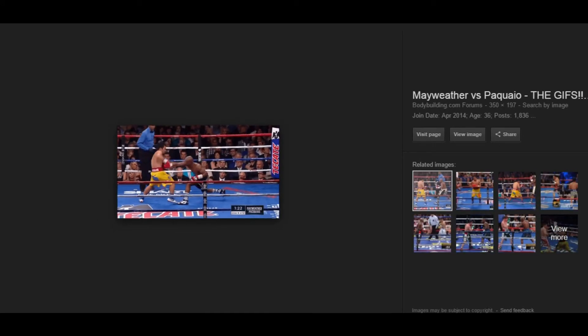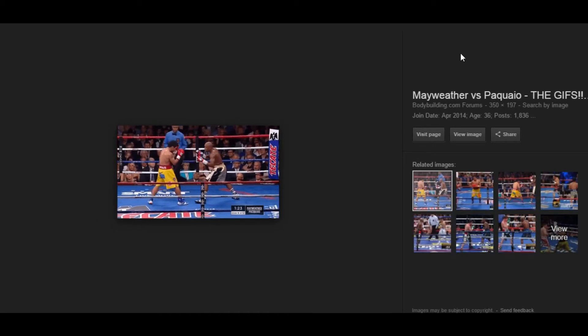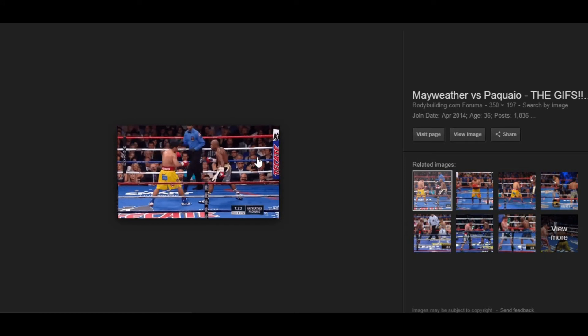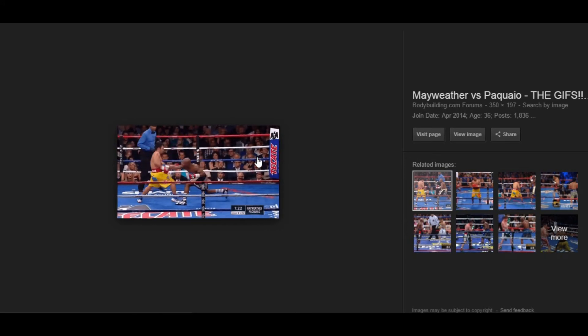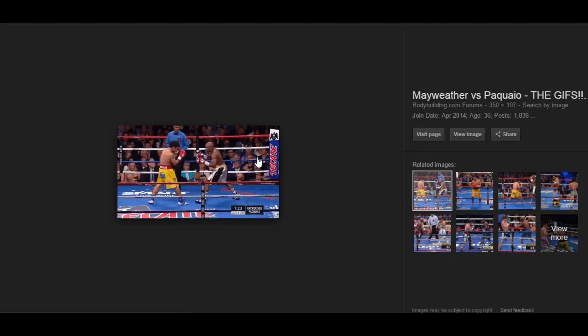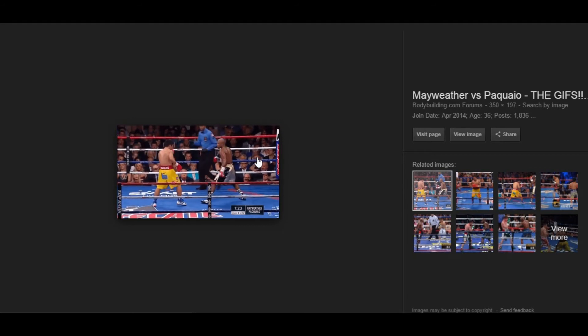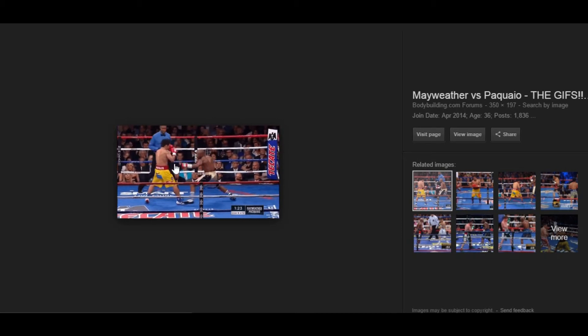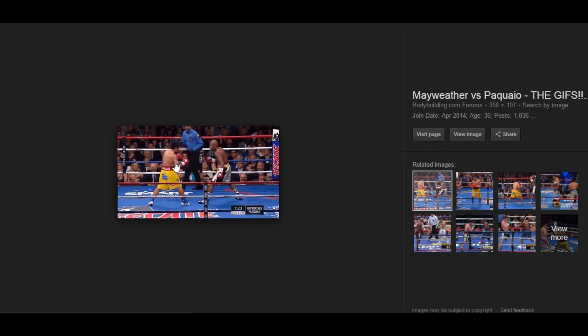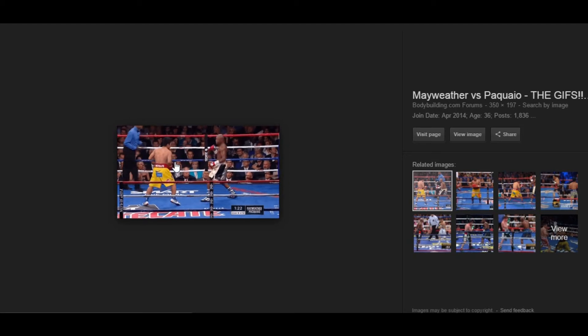Let me show you the action again. Both hands out — notice how he changes levels as he steps in, then pulls back out. Again, feint the jab and then come with the straight right. See Pacquiao blocking for the jab — watch this hand go down. He's blocking for the jab, but instead the straight right came.